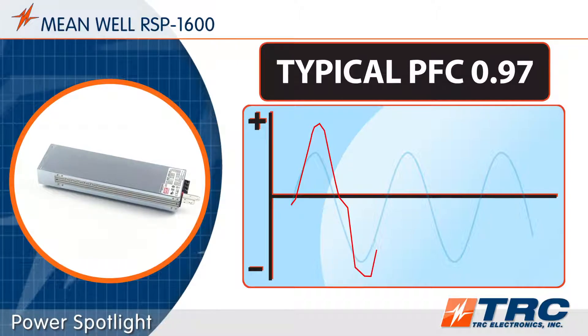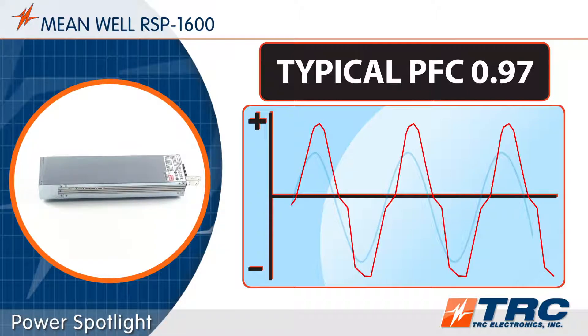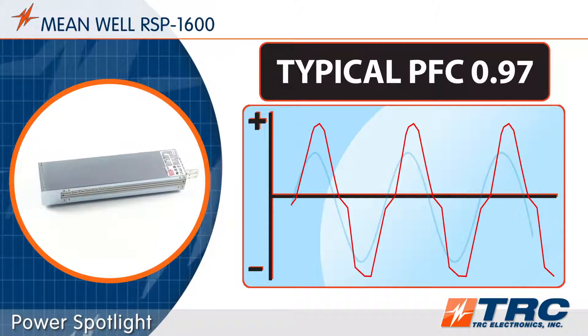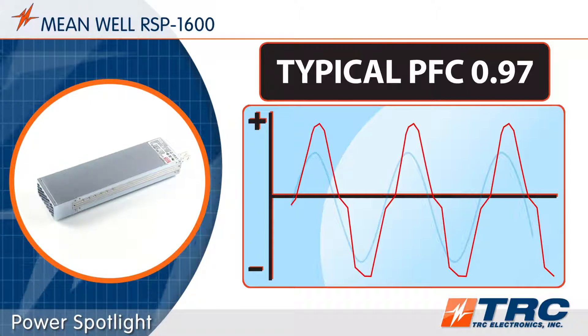All RSP1600 series models are rated with a high power factor correction rating of 0.97. With this high PFC rating, the RSP1600 will utilize the power from the AC input system with exceptional efficiency.